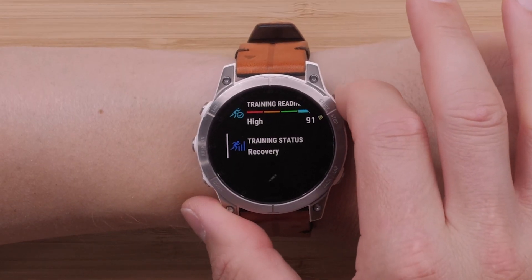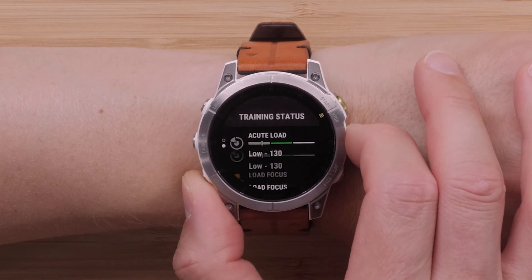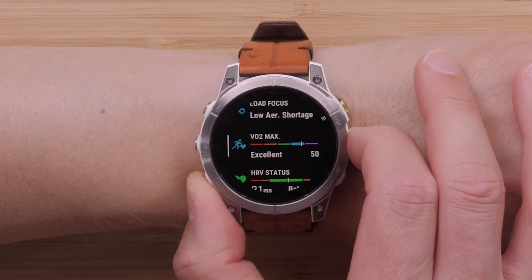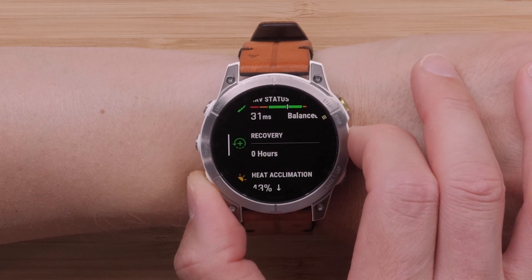Next, let's discuss training status 2.0. Your training status will now include your HRV status, activity history, and VO2 max. This will let you know if you're keeping productive, peaking, or strained. In other words, if you miss a scheduled workout but are still active, your watch will account for this into your training status. You can learn more about training status 2.0 by visiting the link in the description.